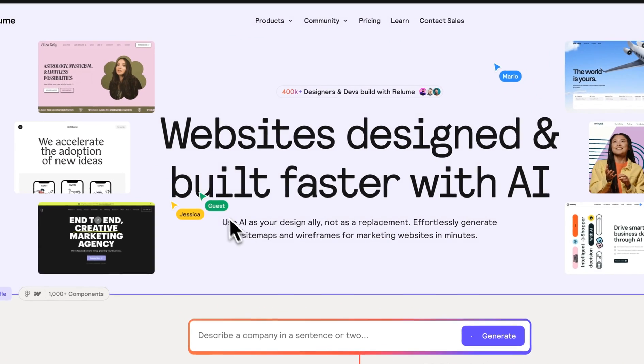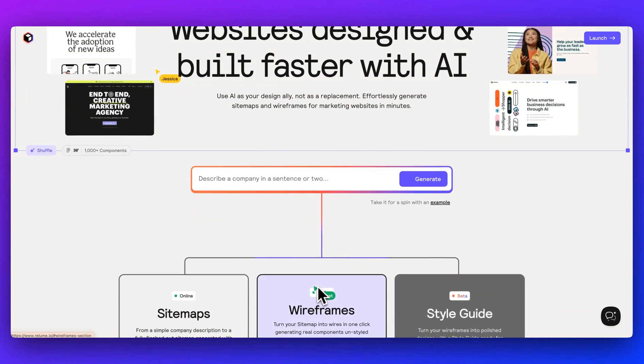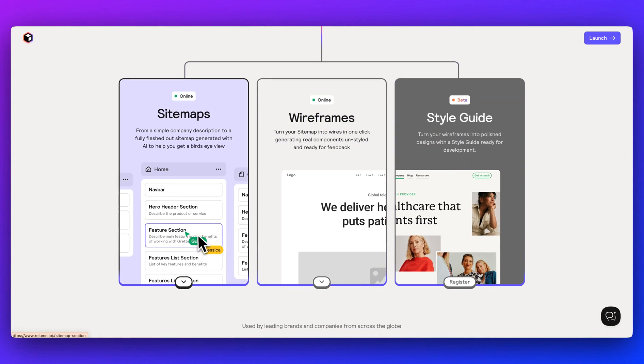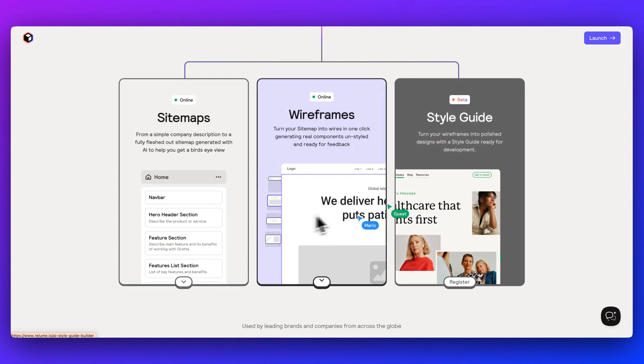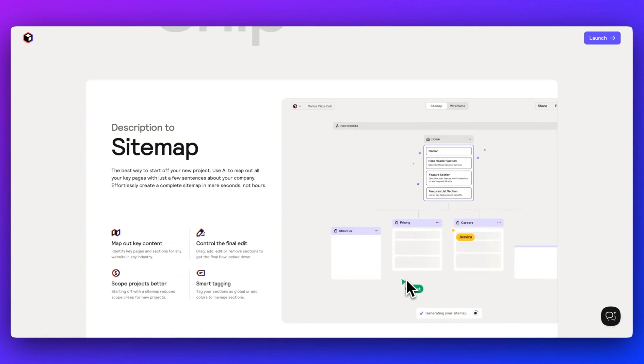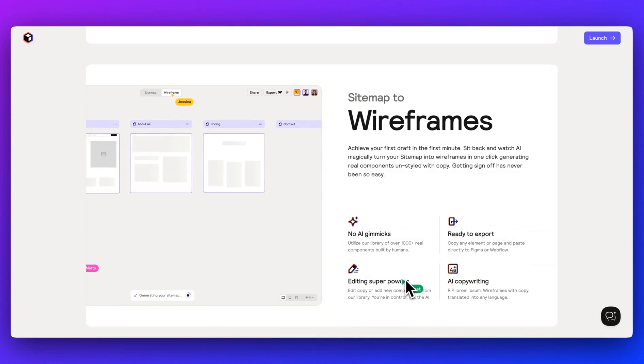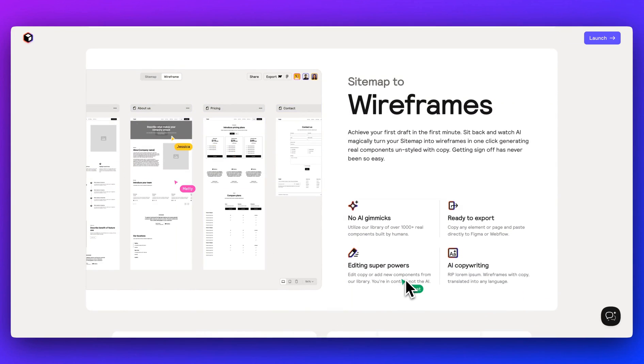In this video, I'm going to be showing you Reloom, which is a platform that leverages AI to simplify the website building process. With Reloom, you can create sitemaps and wireframes in seconds and export them seamlessly to tools like Figma, Webflow, and now React. I'll be walking you through how to build out the core aspects of a website quickly and efficiently.